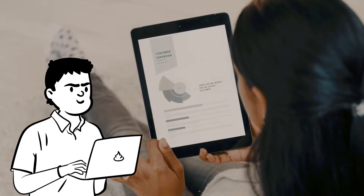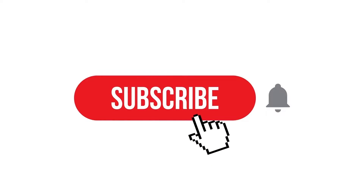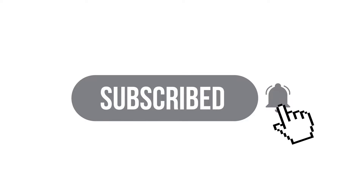But first, if you like our informative content, then do not forget to subscribe to our channel and hit the bell icon.